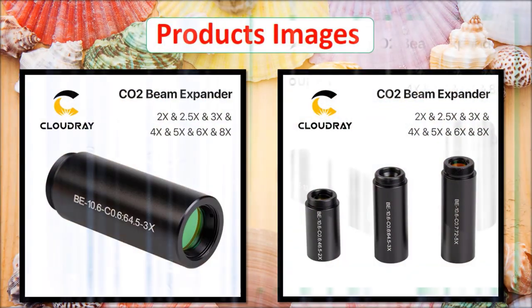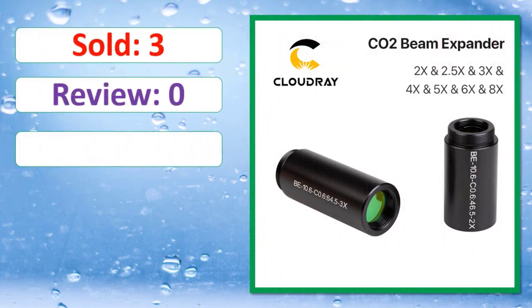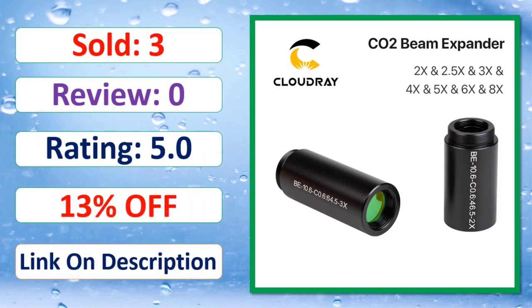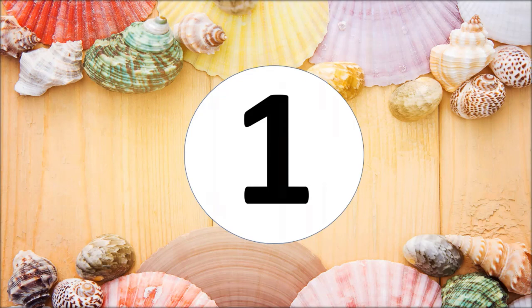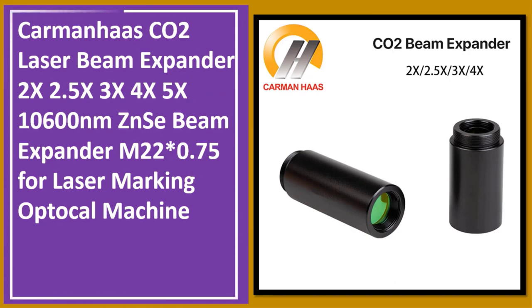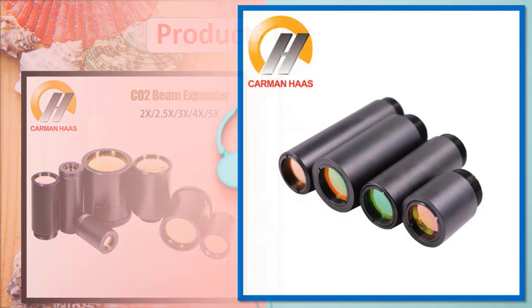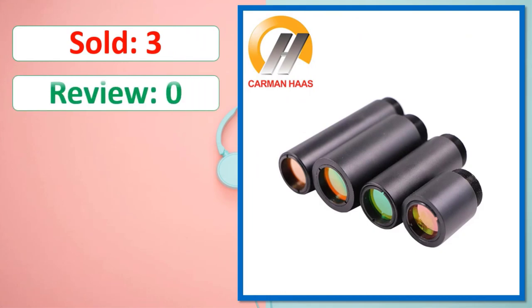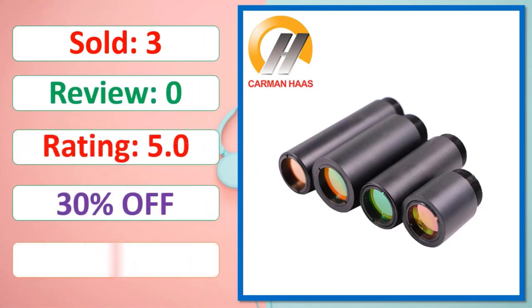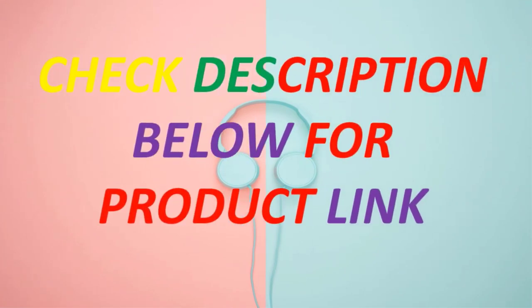At number one: the Karenha CO2 laser beam expander in 2x, 2.5x, 3x, 4x, and 5x configurations at 10,600 nanometers, featuring a ZnSe beam expander with M22×0.75 threading, designed for laser marking optical systems. Check the description below for the product link.